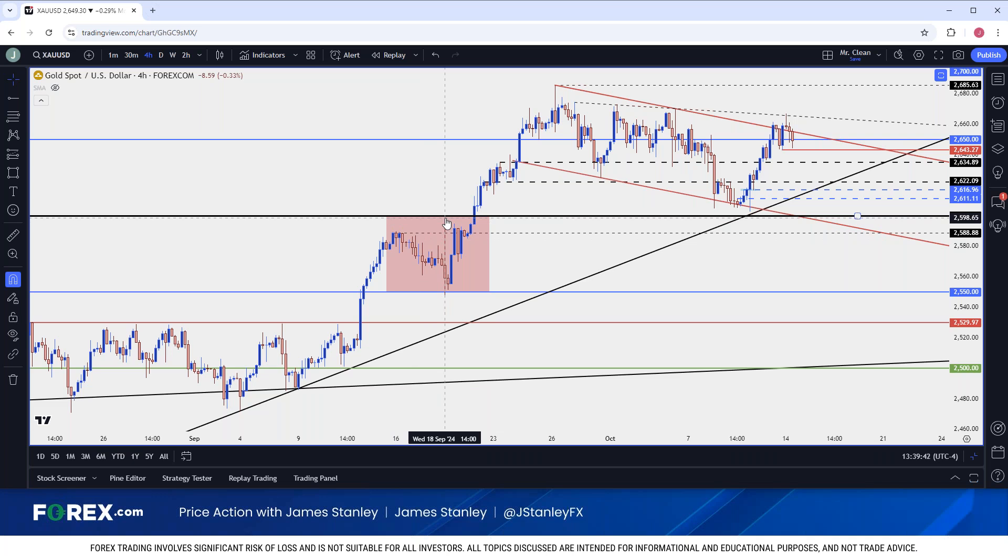That was the previous — what I consider to be a decent pullback in gold. When the Fed announced their 50 basis point cut, price jumped to 2600, briefly traded there for a few minutes, and then put in a sizable pullback — sizable being about $50 or a little more than $50 in a rather short period of time.